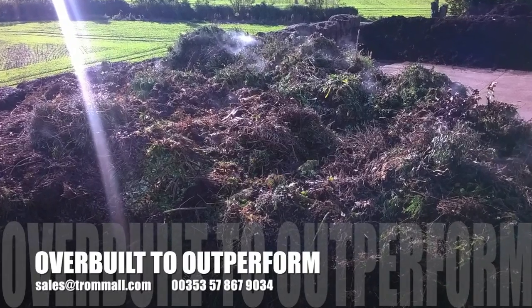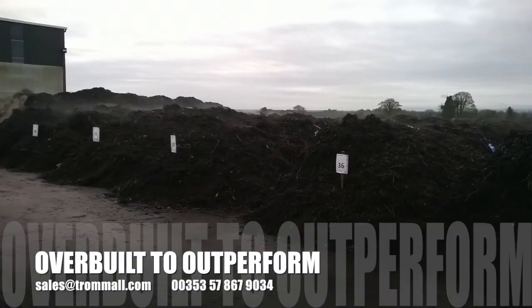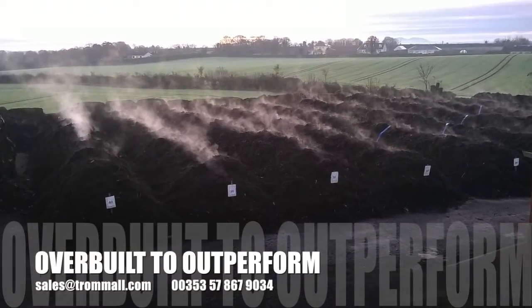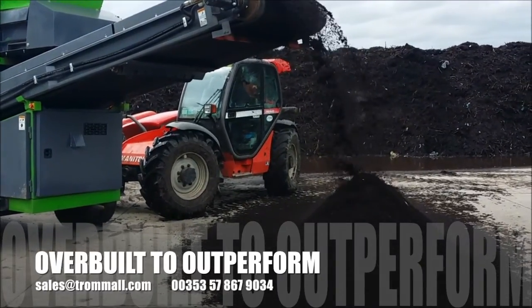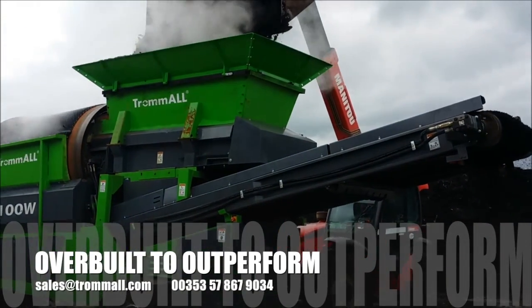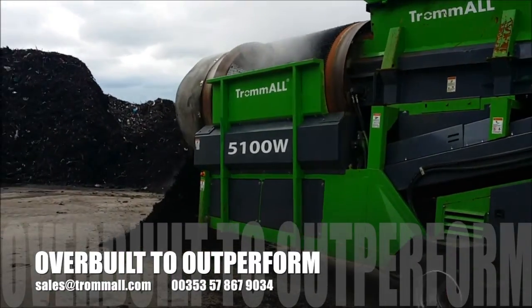We stockpiled the green waste until we had roughly a thousand ton, and we'd get a shredder in and shred the green waste. After the shredding process, the compost is windrow-turned for 12 weeks, turning every week. After that we screen it down to 20mm, where the end product is spread on the land and incorporated as a natural fertilizer for the next year's crop.